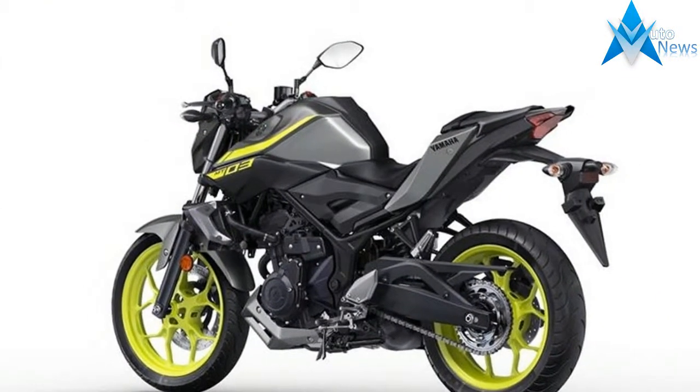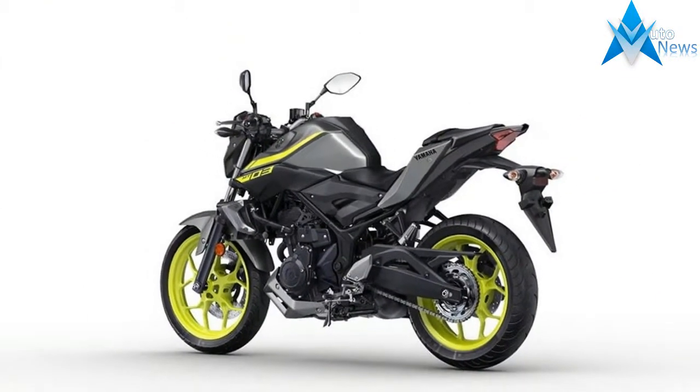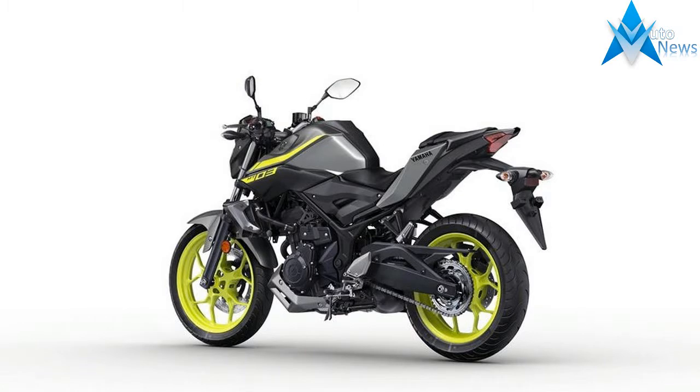You're only young once, so make sure that the new MT-125 becomes a part of your life.